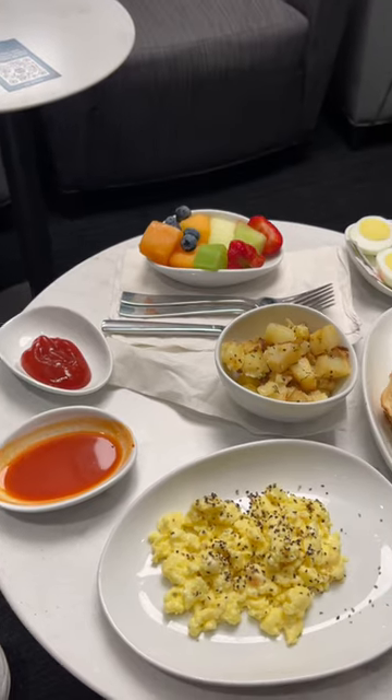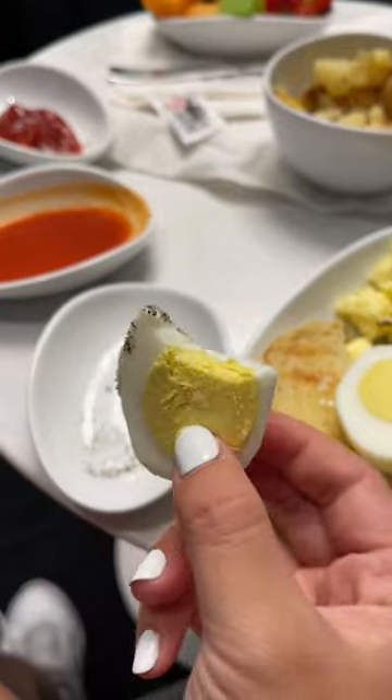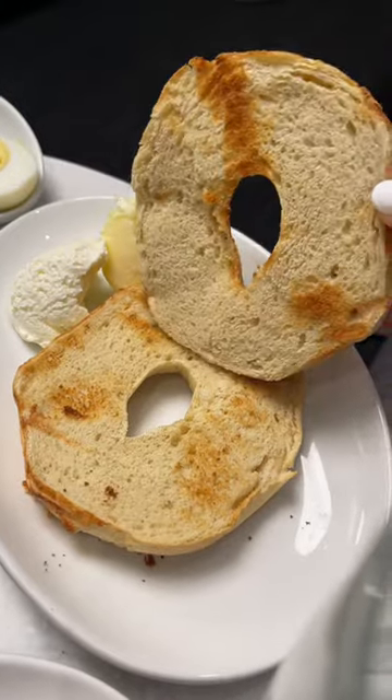I thought the setup was really cute. The food tasted just okay though. The boiled egg was rubbery and the fruit was soggy and kind of syrupy. The best part was the toasted bagel with cream cheese.